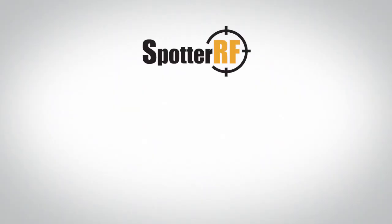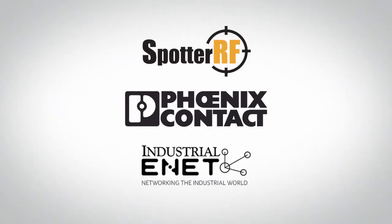Spotter RF, Industrial Enet, and Phoenix Contact — working together for your facility's 24-7 protection and security.